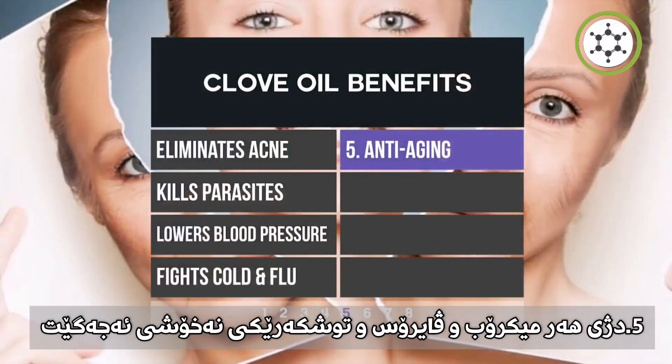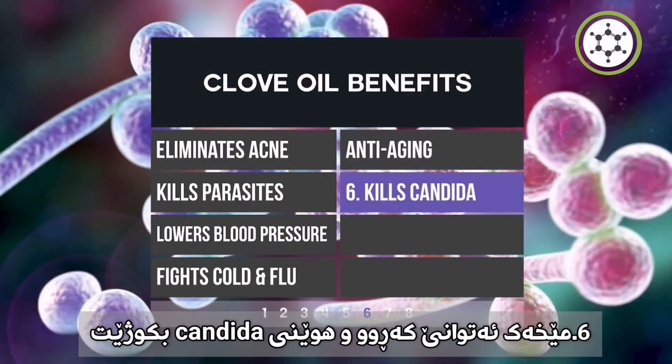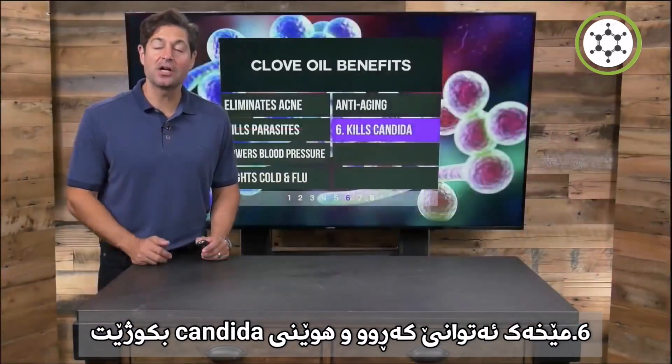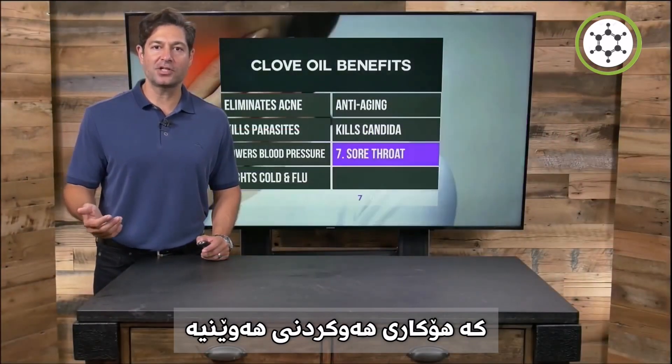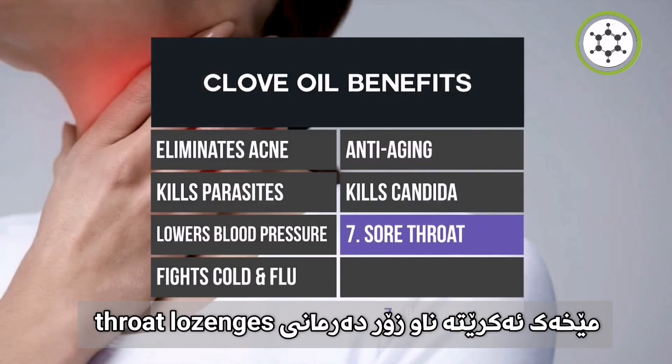Clove can provide anti-aging benefits due to its powerful antioxidant properties. Clove will kill or lessen the fungi or yeast — candida — which causes common yeast infections. Clove is amazing for a sore throat and is used in various throat lozenges.